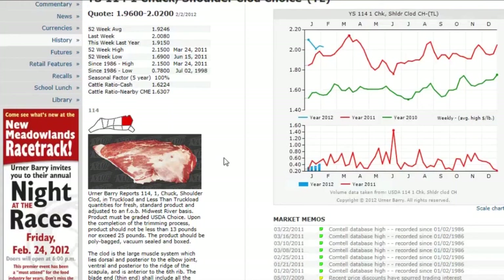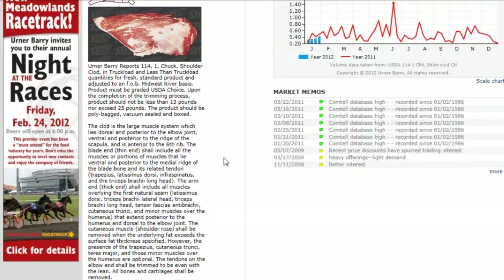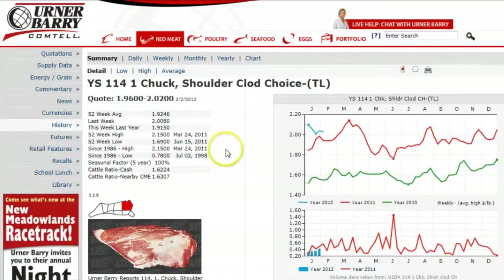In our help video for charting, we show you how to take these charts a step further by specifying a date range and comparing multiple items and more. You've probably noticed that there are many links that we've left uncovered. We encourage you to experiment and click around the site, especially within the charts as well as the supply data links. Remember, Comtel is a powerful tool, and we at Ernerberry want you to get your full money's worth from our product.